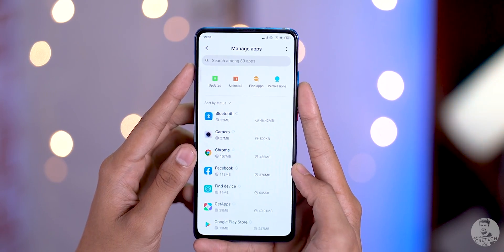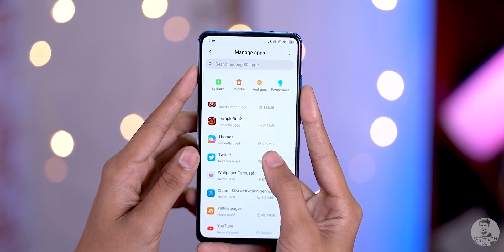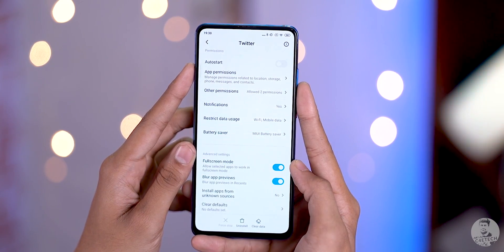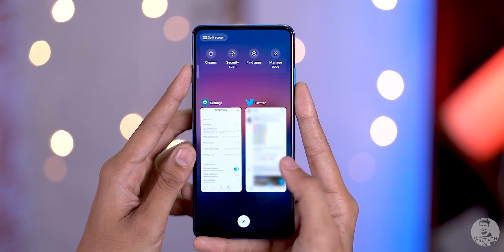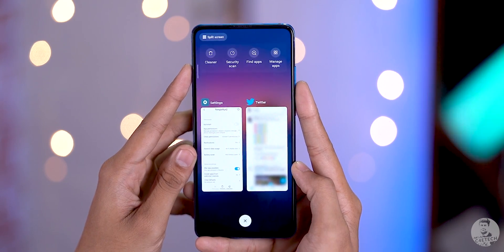Also: blur app previews. This feature first appeared on MIUI 10 Vita, but with MIUI 11 it should be available on all phones. Opening app info for any app and scrolling down reveals the blur app previews option — a privacy feature that blurs the app window in the multitasking screen so no one can sneak a peek while you scroll through recent apps.